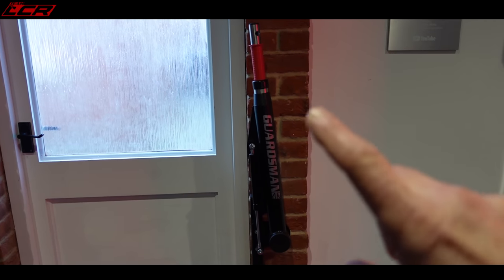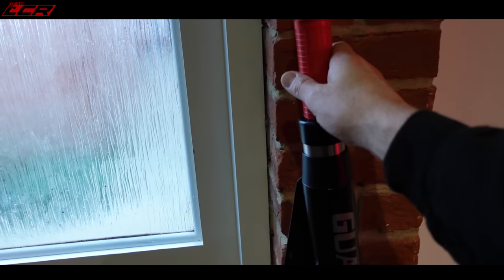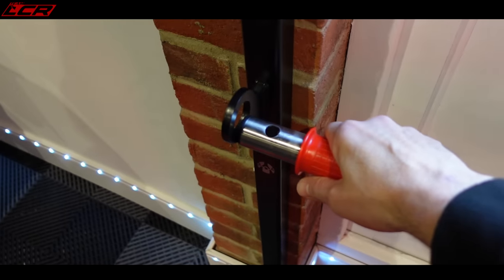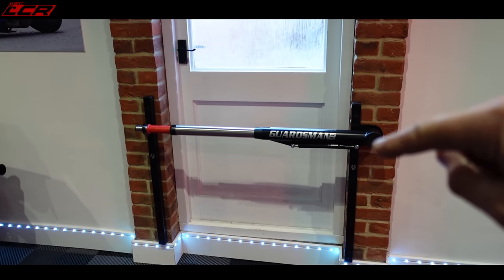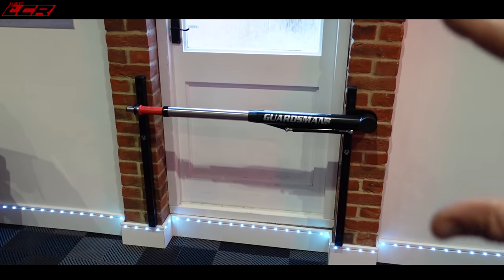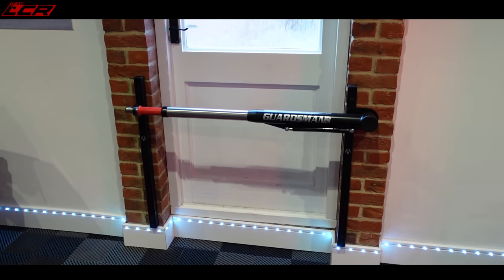We've also got a bit of security - a Guardsman shed barrier. This basically goes across my door, which I've painted by the way because it was a horrible brown colour before. It locks that end, so that's a bit of a barrier to stop people getting the bikes out. I've actually got a separate video coming on this and the garage defender which they've also fitted, so there'll be a garage security video to follow.